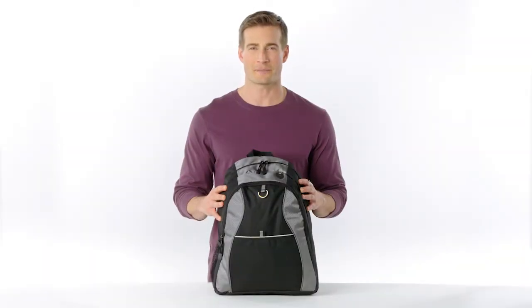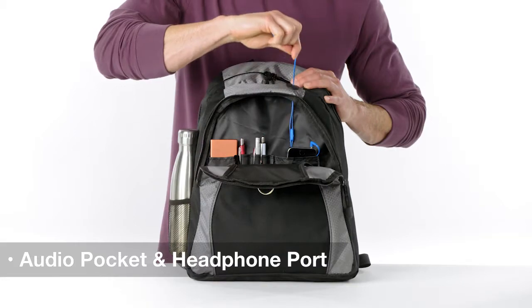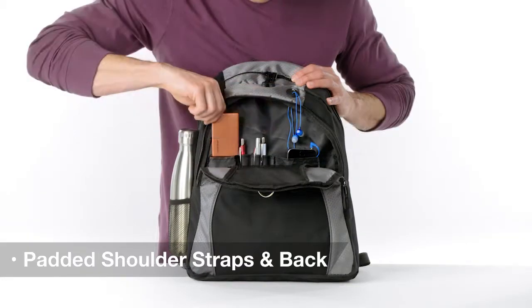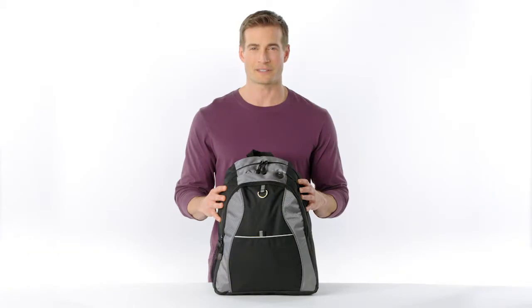Perfect for students, this classic backpack is stylish and practical. The honeycomb texture adds visual appeal, while its audio pocket and headphone exit port keep the music coming. With ergonomic padded straps and back for carrying comfort, it's a budget-friendly choice that's the perfect way to haul books and other essentials.